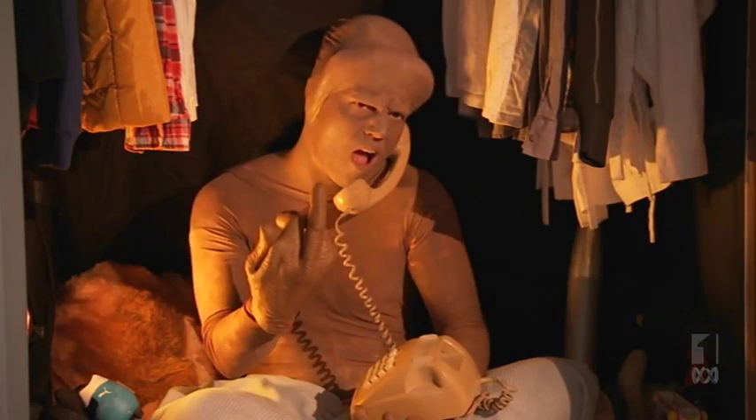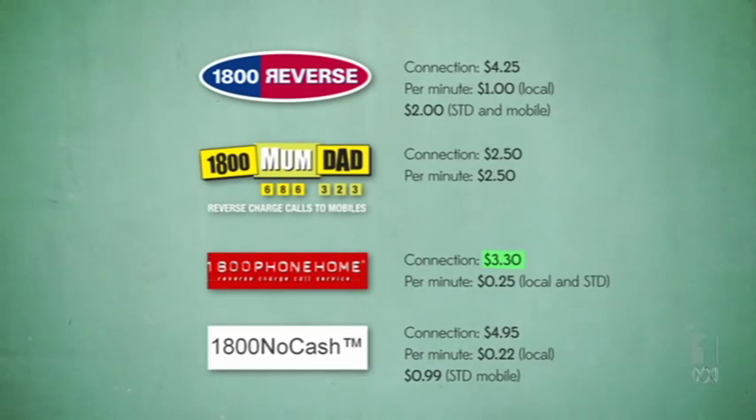Reject. But 1800 Reverse aren't the only sharks in this pool. There's also 1800 Mum Dad, Telstra's 1800 No Cash, and 1800 Phone Home. No matter who you use, if you get a call on mobile, it's going to cost you approximately $5 a minute.